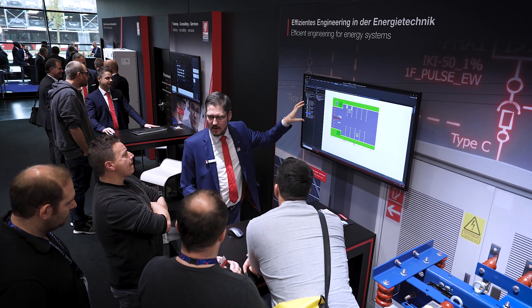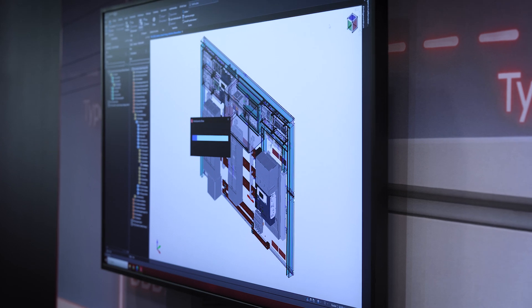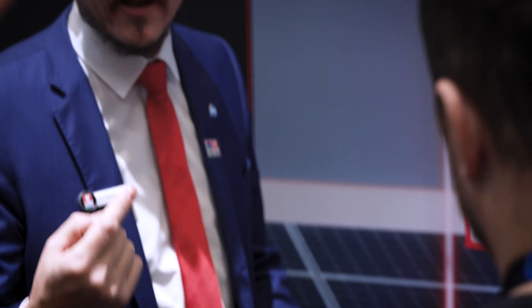Hi and welcome. My name is Raphael Goerner and I'd like to showcase to you what energy and power offers for your customers to electrify their system. Engineering software for integrated planning and processes in electrical engineering is one of the ePlan core skills. And here is how you can use ePlan Electric P8.